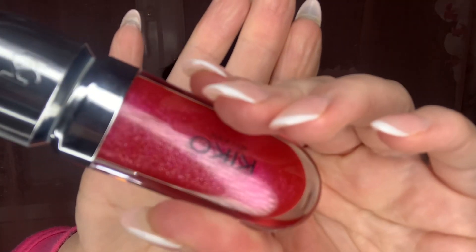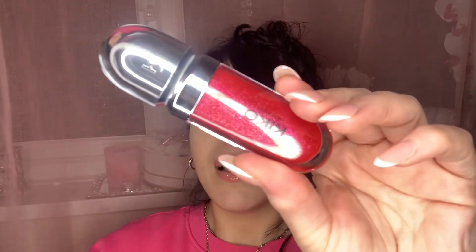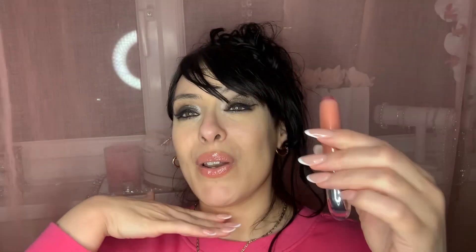And then we have number 10, which I was trying to get my hands on because it was out of stock and I just could not find it. But this is stunning — this is perfect for summer. So number 10 is this one, and number three is this one. Let's go ahead and see what these stunning glosses look like.